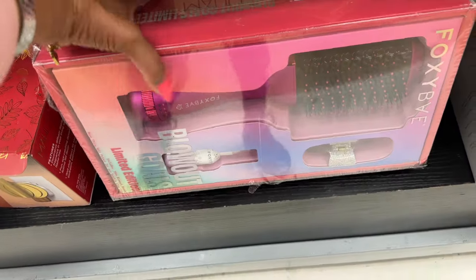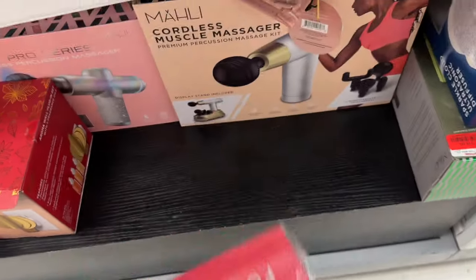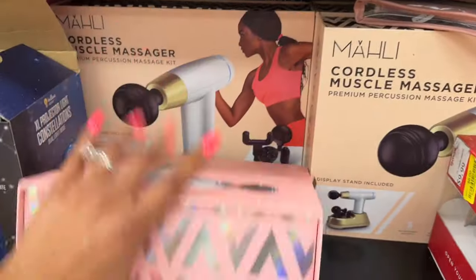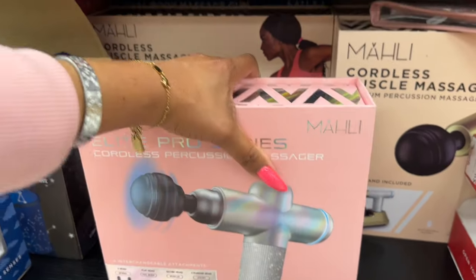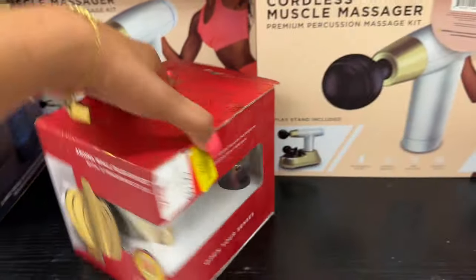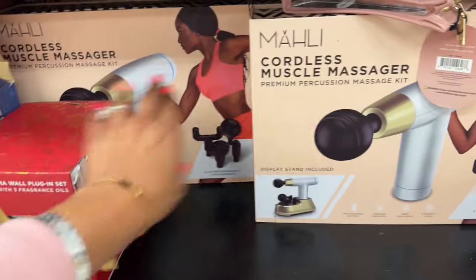This is $24 for the blowout goals — Foxy Bay. They have massagers too. The Elite Pro Series is on yellow tag for $22. This one's on yellow tag for $6, but it's like an aroma wall plugin that's Thanksgiving-themed. This is $8 — oh, it's like a travel one. And they have this cordless muscle massager also yellow tagged at $22.